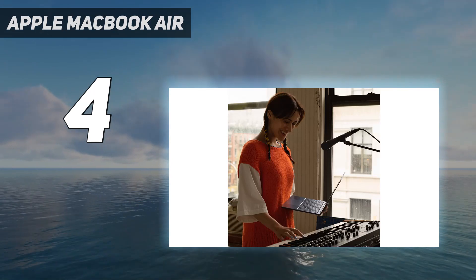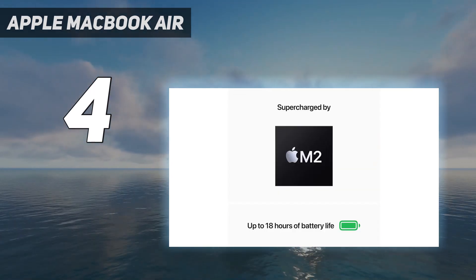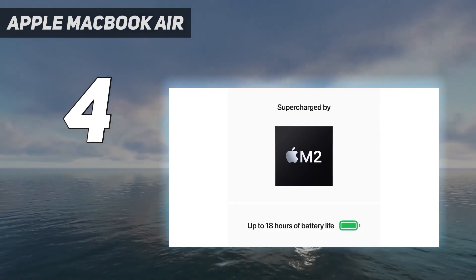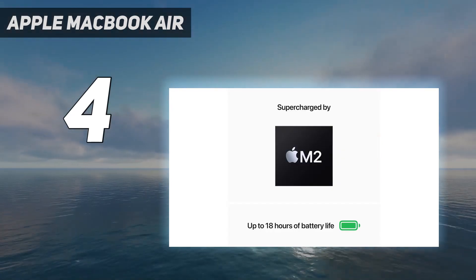Compared to most of its Windows rivals, the MacBook Air 13 M2 brings a fantastic user experience without sacrificing portability or performance. With an HDR-capable display and a 17-hour battery life, it's undoubtedly one of the best laptops under $1,000.